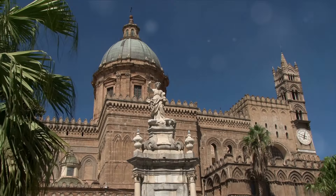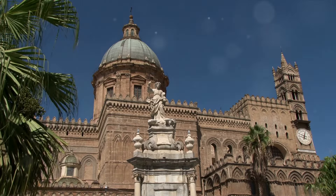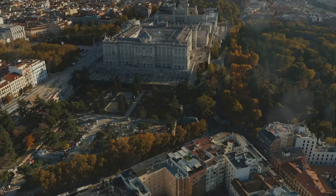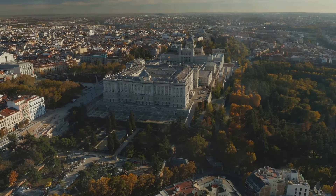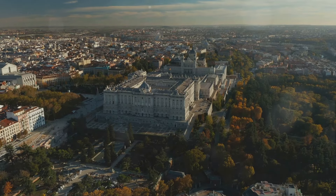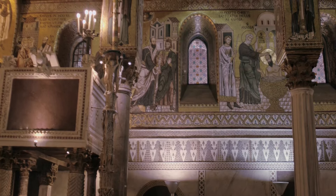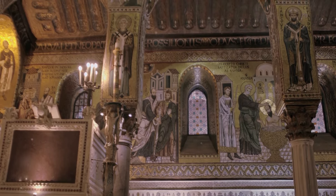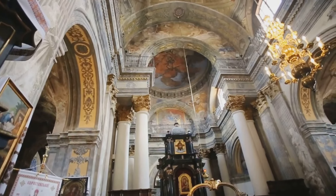Starting off our list at number five, we have the Grand Royal Palace of Palermo. Known to locals as Palazzo dei Normanni, or Palace of the Normans, this majestic structure is a testament to Palermo's rich history. The palace's roots stretch back to the 9th century, a time when Sicily was under Arab rule. Over the centuries, the palace has been transformed and embellished by each successive ruler, evolving into the architectural marvel we see today, a fusion of different architectural styles reflecting the city's diverse cultural influences. From its imposing Norman towers to its intricate Byzantine mosaics, every corner of the palace is steeped in history.